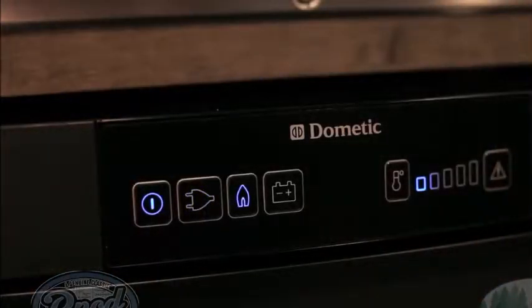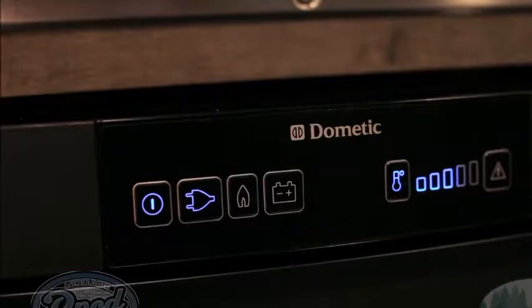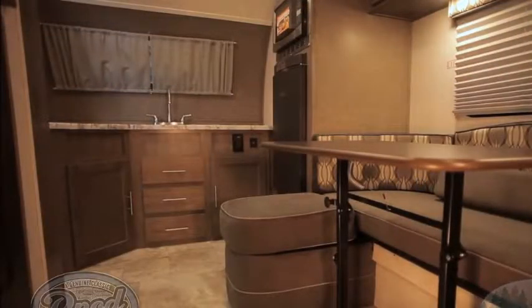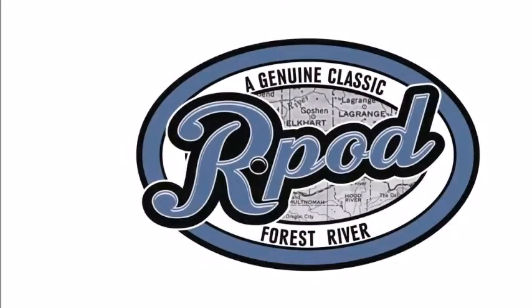With all the look-alike brands out there, just ask yourself one question: do you want better quality construction and features or not? Because with R-Pod, that's what you'll get. Discover the R-Pod Advantage.